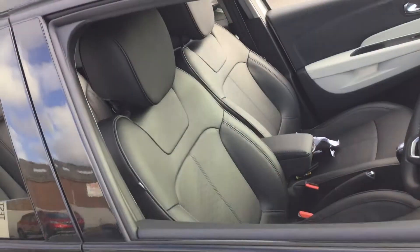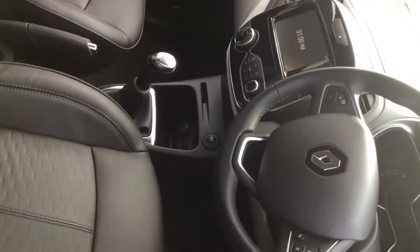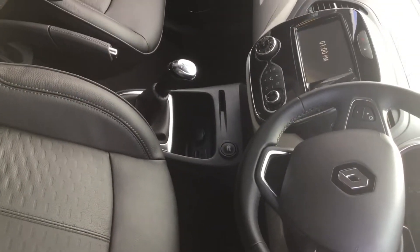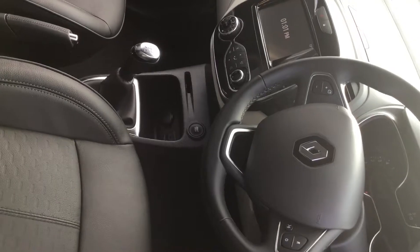Inside is full leather interior. The luxuries that come with this car are the 7-inch screen with a built-in sat nav, air conditioning, and cruise control.